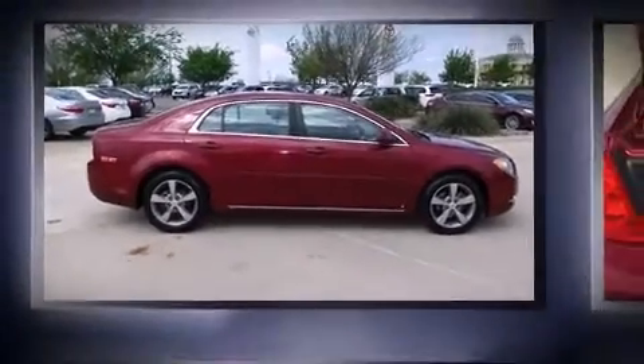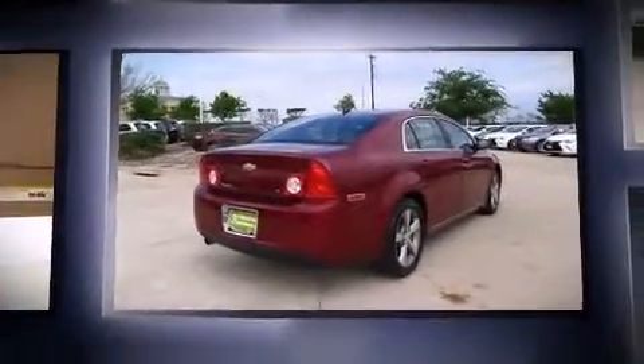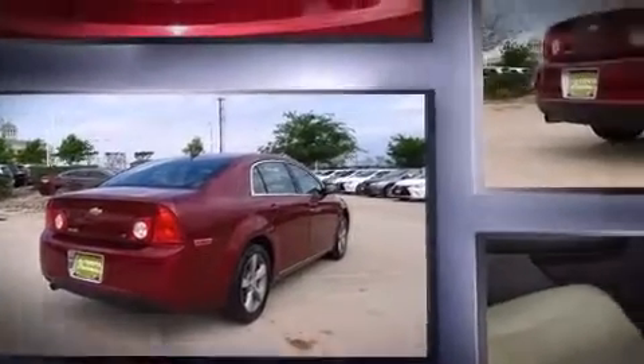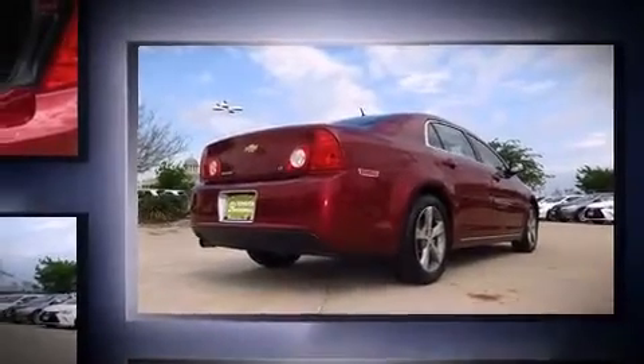Step into the 2009 Chevrolet Malibu. This four-door, five-passenger sedan has just over 90,000 miles. It features a front-wheel drive platform, an automatic transmission, and a 2.4-liter four-cylinder engine.